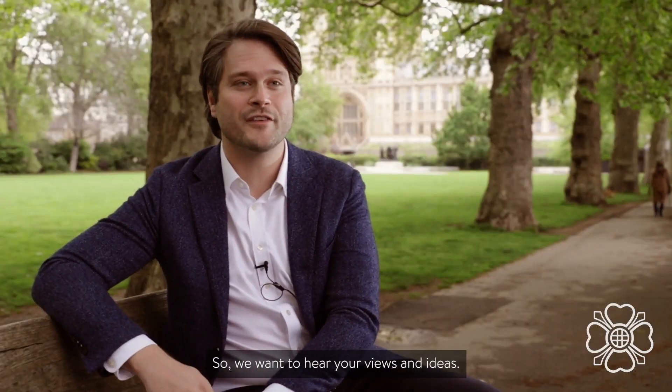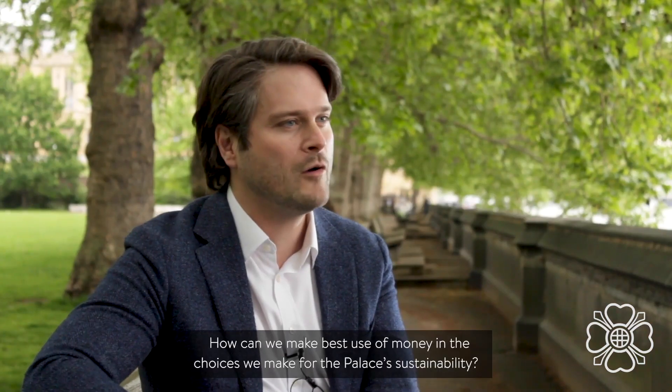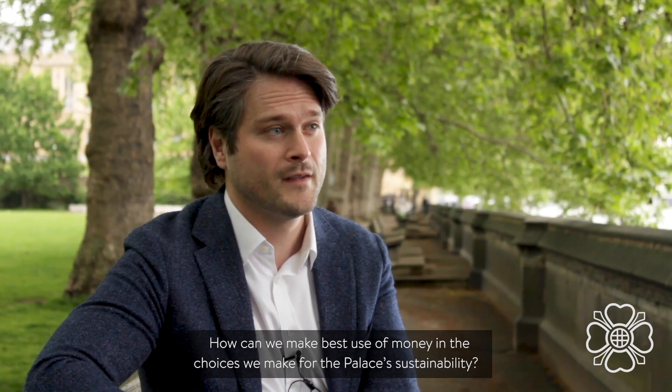So, we want to hear your views and ideas. How can we ensure that the Palace of Westminster reduces carbon emissions and plays its part in protecting the environment? How can we make best use of the money and the choices we make for the Palace of Westminster's sustainability? And how can we, on the programme, limit our environmental impact as we carry out these essential works? Please join the conversation below.